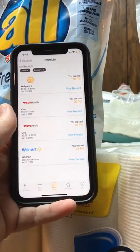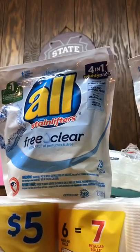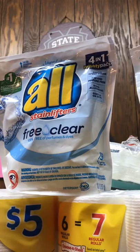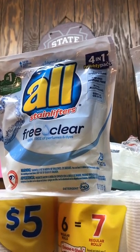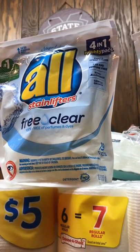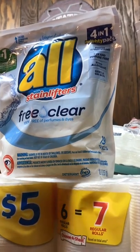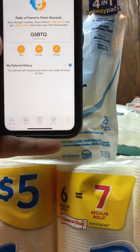I'm going to add my referral code for Fetch Rewards. If you use my referral code when you sign up, you should be able to get 2,000 bonus points. So you get 2,000 points when you sign up. Here it is — there's my referral code: G5BTQ.